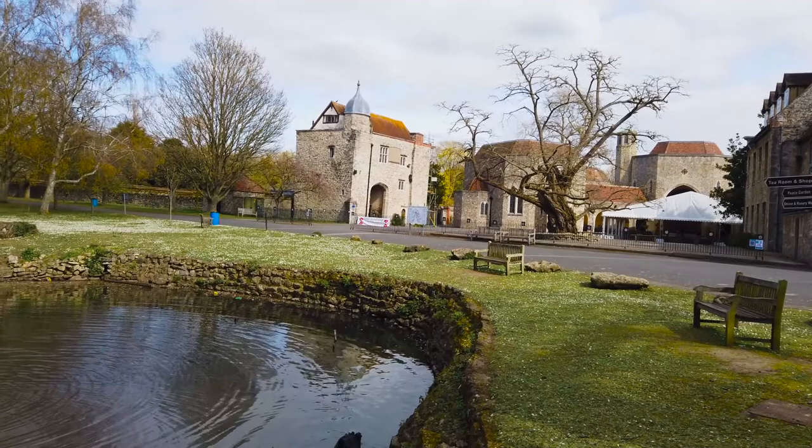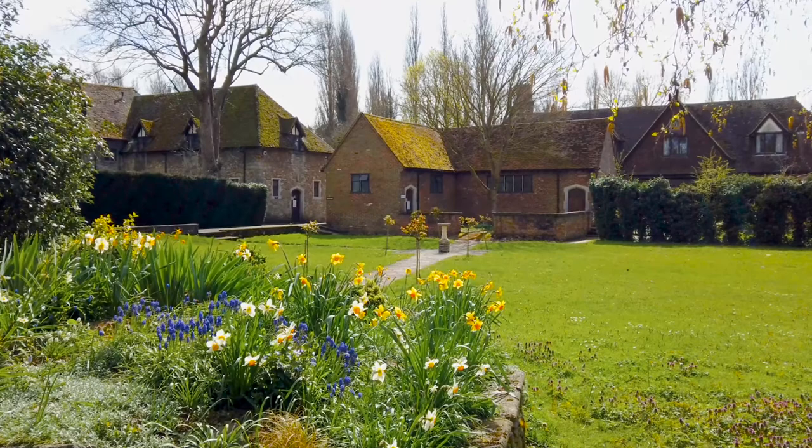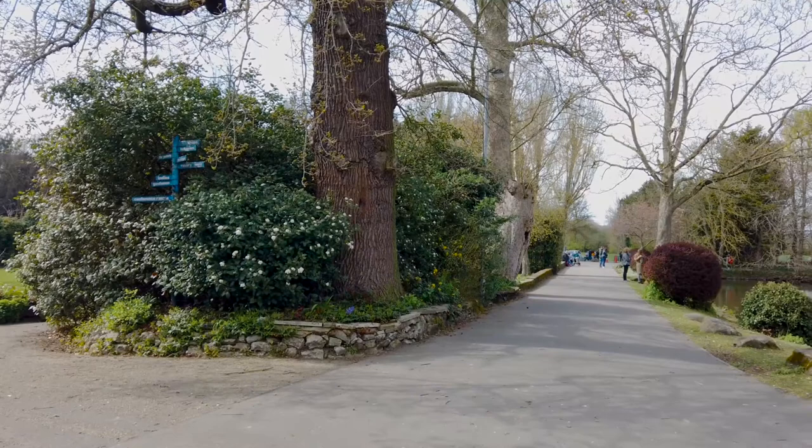Now let's start with a little bit of history. The Priory is home to an order of Carmelite monks who first set up home here in 1242. This was the first chapter of the order outside of the Holy Land, and it stayed that way for a further 300 years, until the dissolution of the monasteries in 1538, when the friars were forced to leave. They didn't return until 1949, some 400 years later.